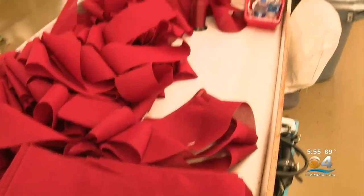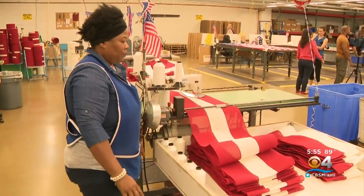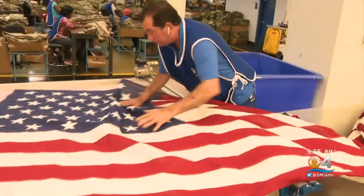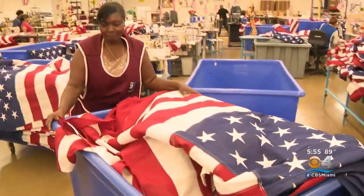Everyone is assigned a job. We start with a roll of fabric that gets cut up into stripes, then you'll see how the stripes are sewn together. Then we add a starfield, we add grommets and finishing, and you'll follow it all the way down to where we fold it, pack it, and ship it off.